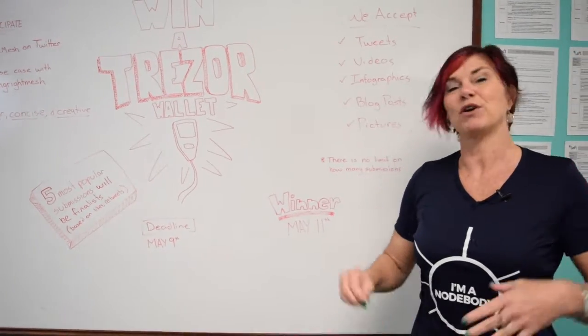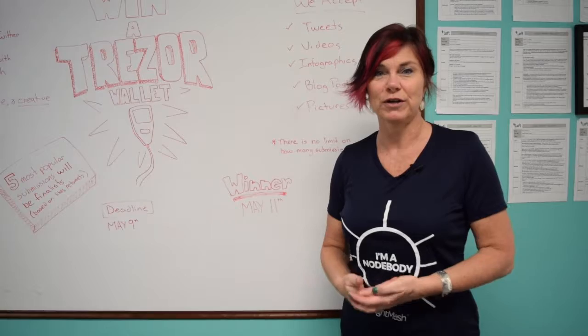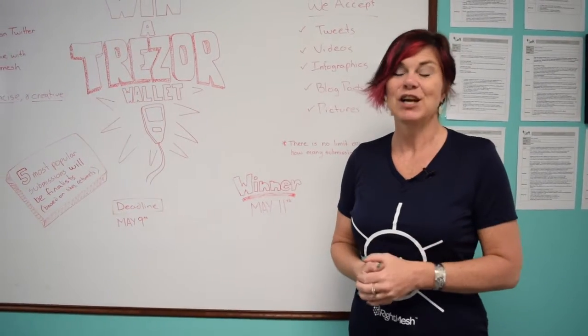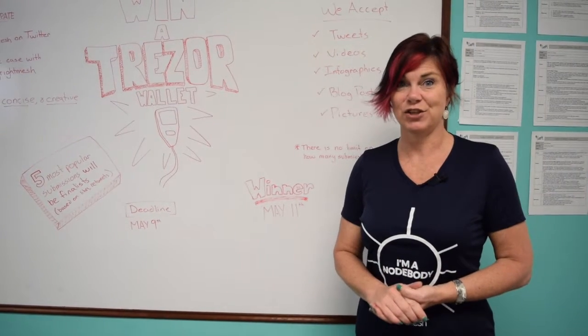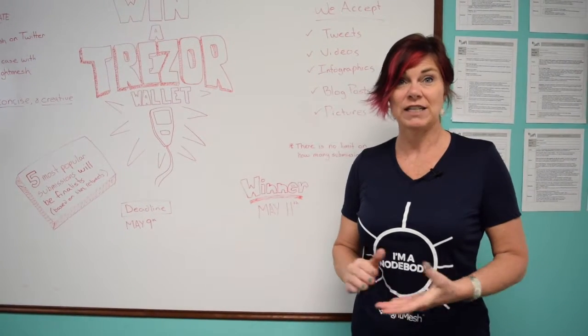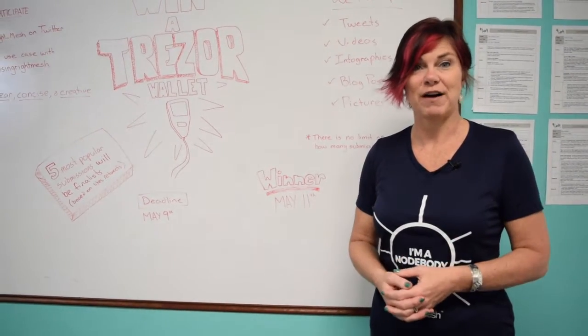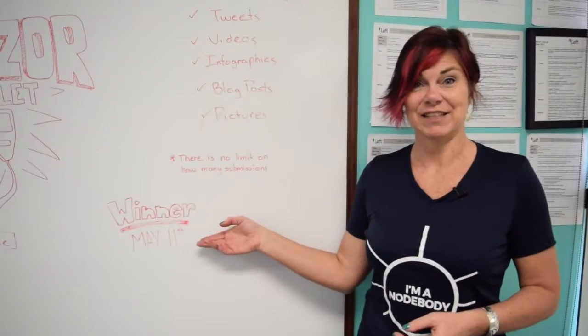On May 9th we're going to collect all the use cases and the five most popular use cases — that's tweets, likes, and comments — will be selected as finalists. So make sure you share those use cases too. Finally, our product team and our chief product officer will select the winning submission from those five finalists and will announce the winner on May 11th.